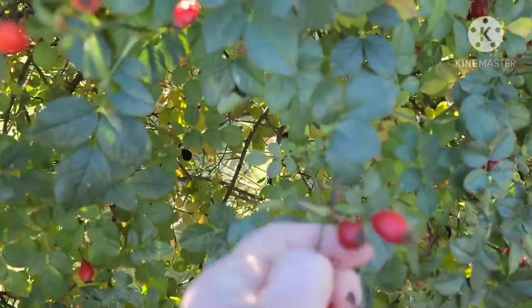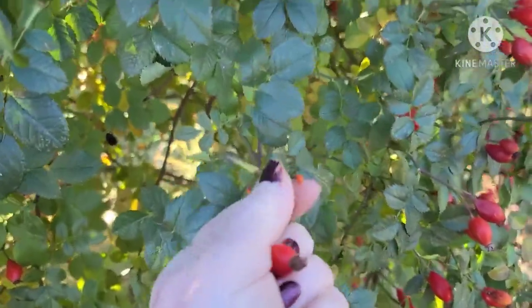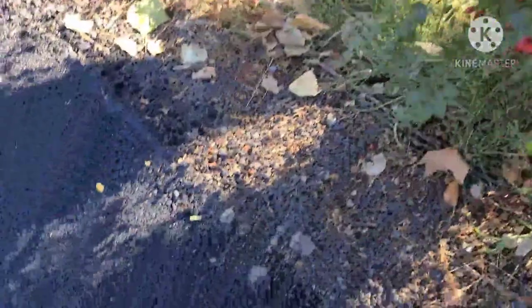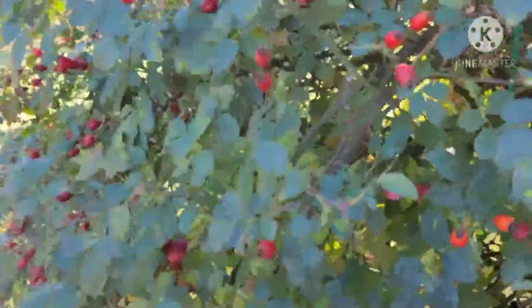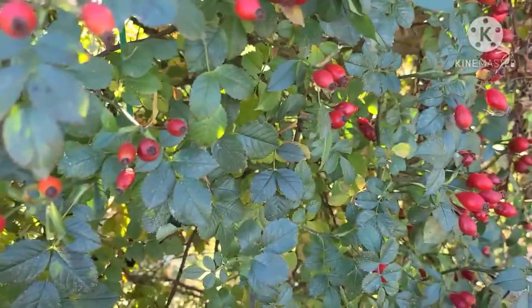I'll come up with some recipes. Last year I made syrup. I don't know what I'll make this year, but I'll decide. I'll go ahead and pause this and come back in a little bit after I've got a lot of them picked.